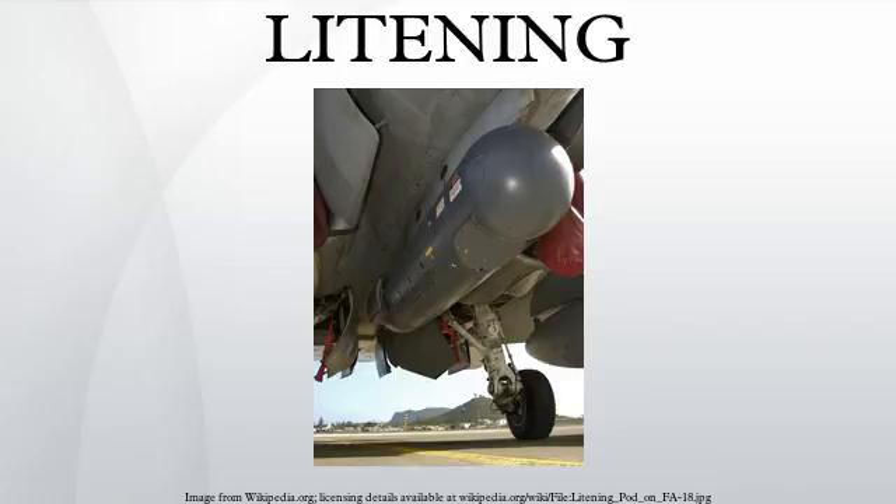Indonesia (Indonesian Air Force, F-16), India (Indian Air Force: Sukhoi Su-30MKI, HAL Tejas, SEPECAT Jaguar, Dassault Mirage 2000H, MiG-29K — unconfirmed), and Israel (Israeli Air Force, F-15I, General Dynamics F-16D Brakeet, General Dynamics F-16I Sufa).